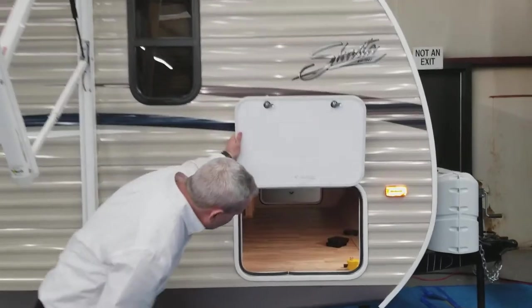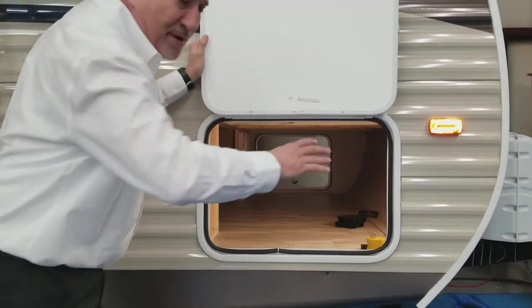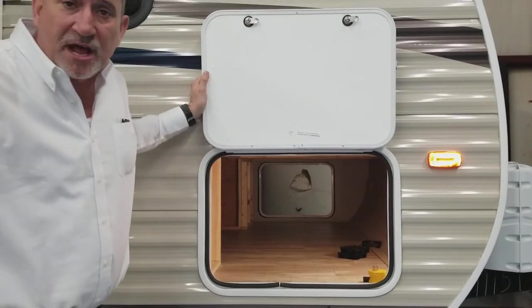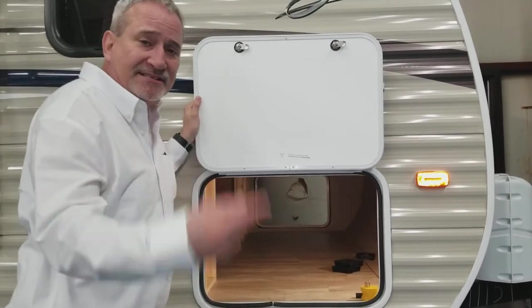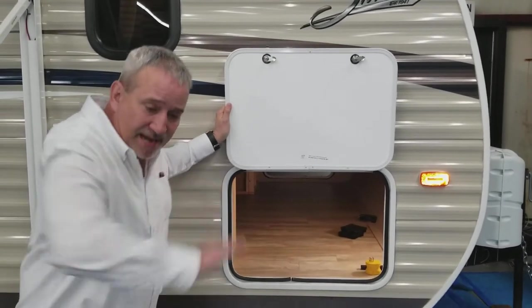A lot of storage on this little unit that goes all the way through. If you notice the linoleum — before they build anything on this floor, this whole unit has one solid piece of linoleum laid on it. That acts as another vapor barrier and insulation factor, laid out the whole length of the floor.